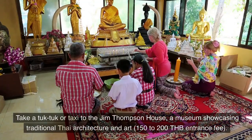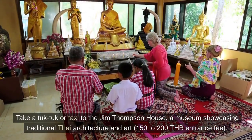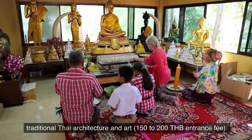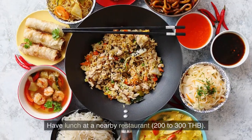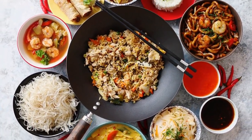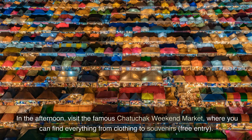Take a tuk-tuk or taxi to the Jim Thompson House, a museum showcasing traditional Thai architecture and art, 150 to 200 Thai bahts entrance fee. Have lunch at a nearby restaurant, 200 to 300 Thai bahts. In the afternoon, visit the famous Chatuchak weekend market, where you can find everything from clothing to souvenirs, free entry.